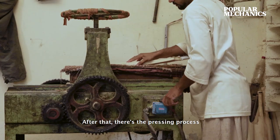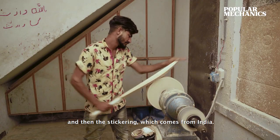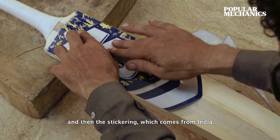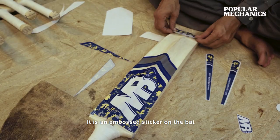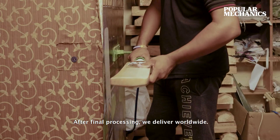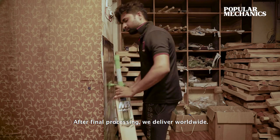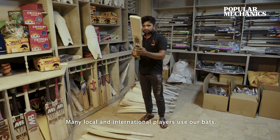It's a pressing process, then a finishing process, and then the stickering comes from India. It's an embossed sticker on the bat which we paste on it and prepare it for the final. We also send it around the world, and many players play internationally and locally with this product.